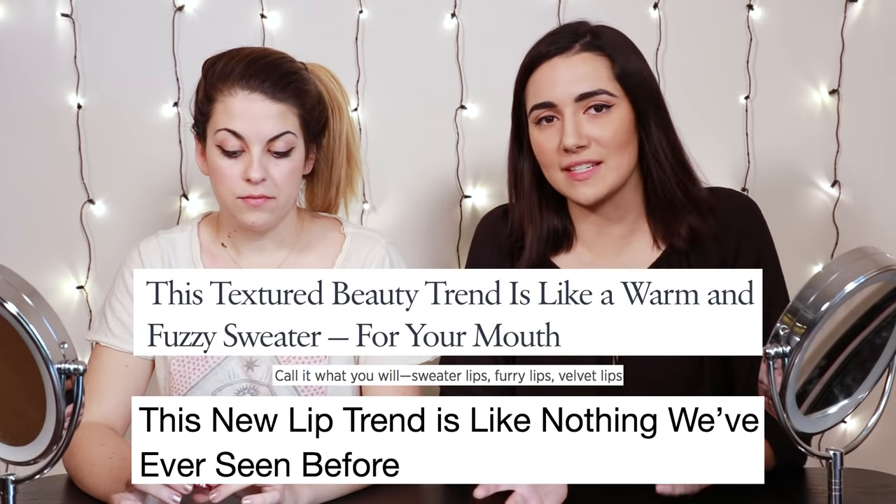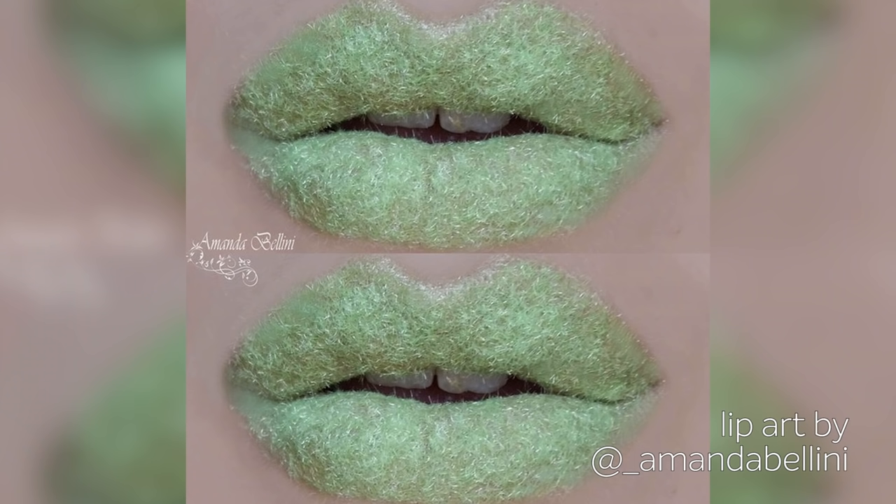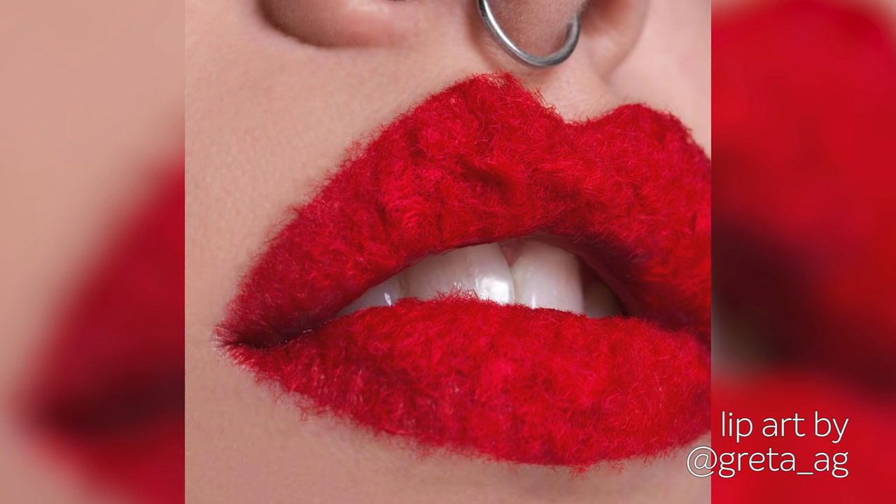Today I'm here with Candace. We're going to be doing some hard-hitting investigation here today. We saw a couple headlines that said that furry or fuzzy lips — some people even call them velvet — are a trend that people are doing. We are here to try these furry lips, then we're going to go and see if we can find anyone who will give us their real opinion on these furry lips. And I will say that the images of people doing it, it looks cool.